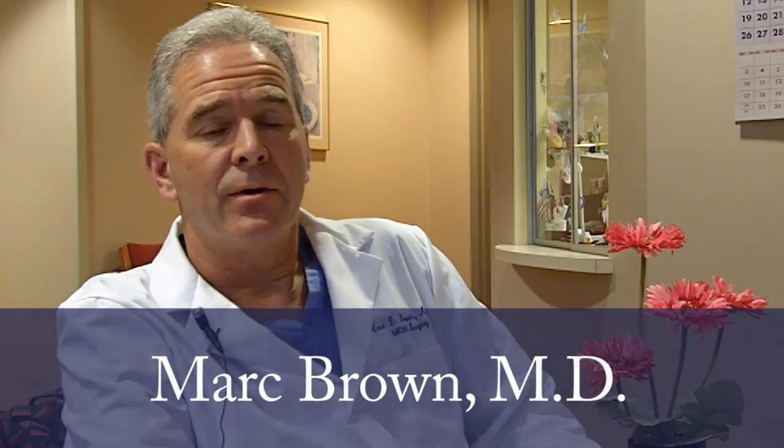Hello, my name is Dr. Mark Brown. I'm a professor of Dermatology and Oncology at the University of Rochester School of Medicine.